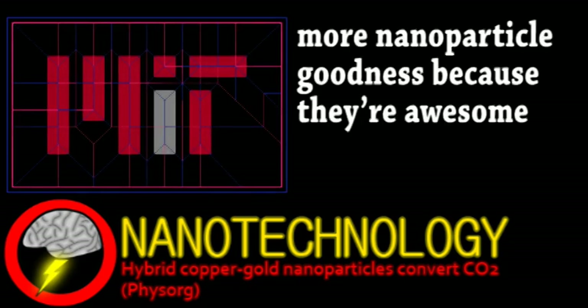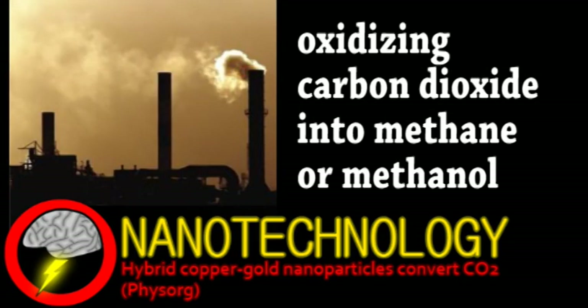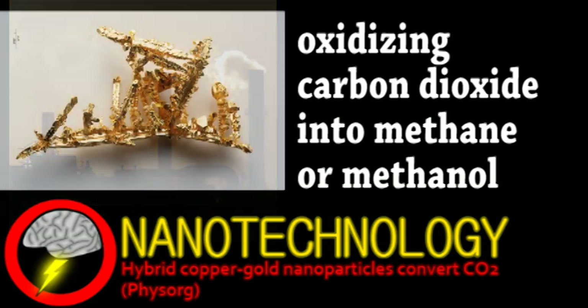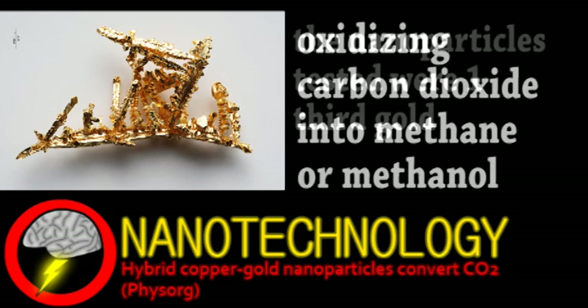MIT researchers have created copper-gold nanoparticles with some interesting environmental applications. Copper can actually be a catalyst for an electrochemical reaction, converting CO2 into hydrocarbons. However, such a reaction generally requires a lot of energy and the copper electrodes corrode easily, making the reaction impractical — which is where gold comes in, as it is known to be very resistant to corrosion and has been mixed with copper in the past.